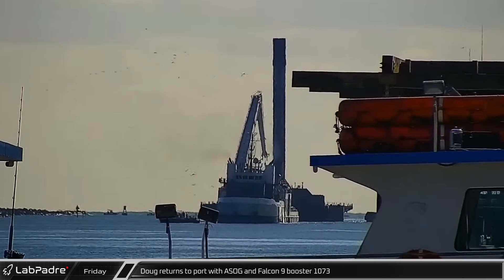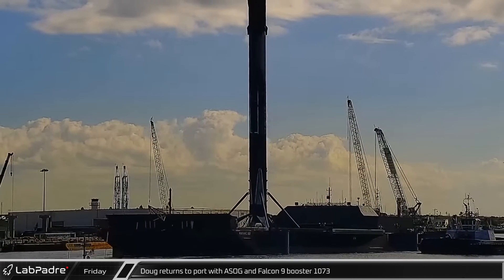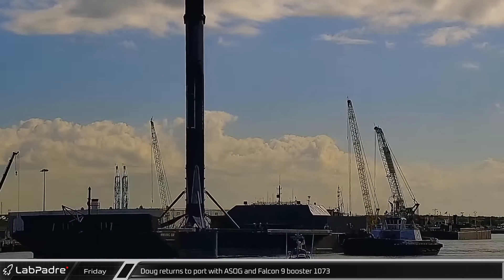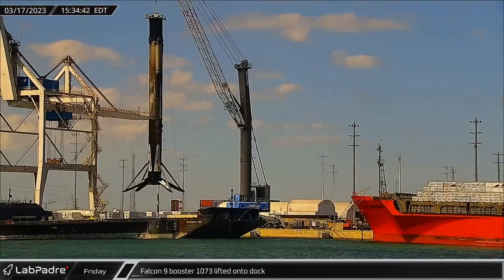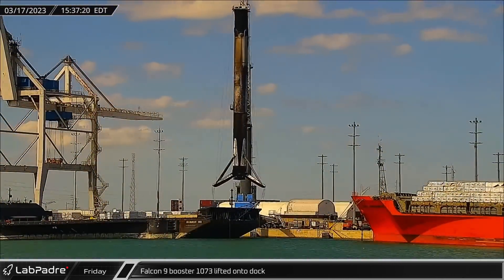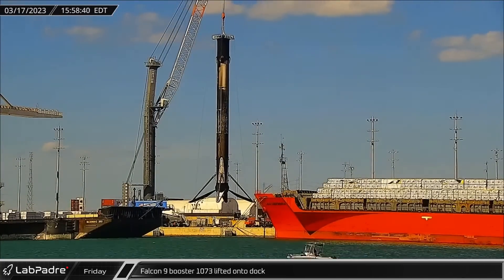Switching over to Florida, Friday morning, Doug towed a short fall of Gravitas back into Port Canaveral with booster B-1073 from the recent CRS-27 launch. By that afternoon, the dockside crane connected to the Falcon 9 booster and lifted it from the drone ship to the dock for processing.